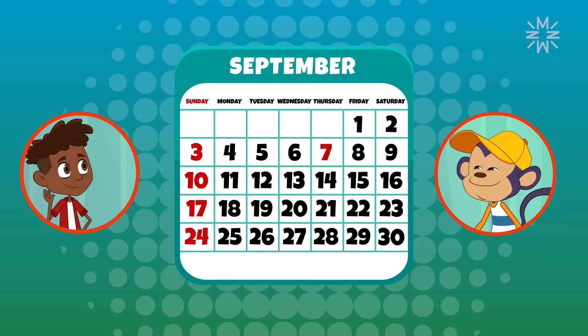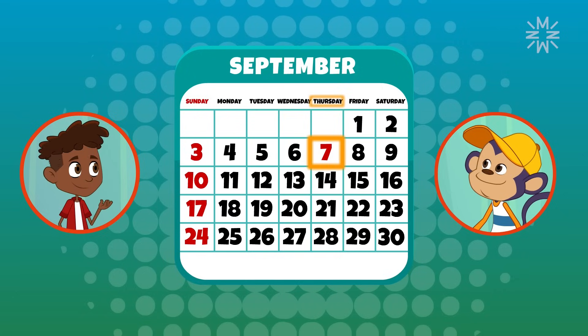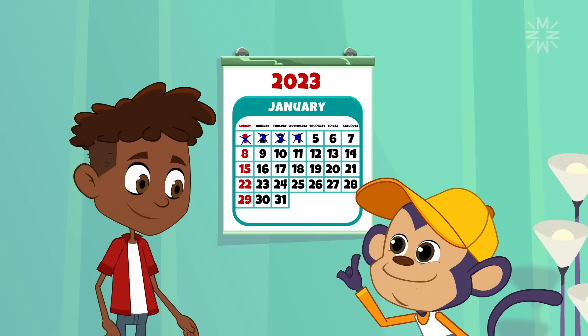Look, Frank, September 7th is also a different color, even though it's a Thursday. That's the date we celebrate Brazil's Independence Day. It's a national holiday, and holidays are also rest days. Ah, that explains it.